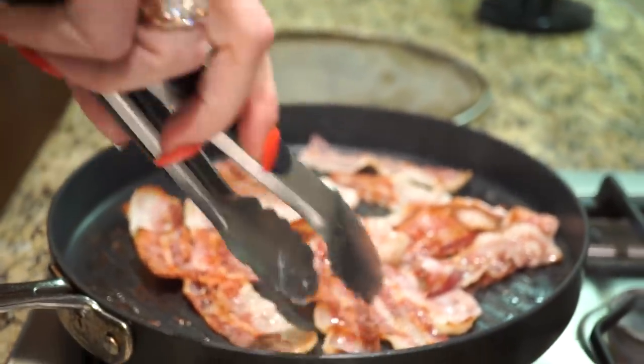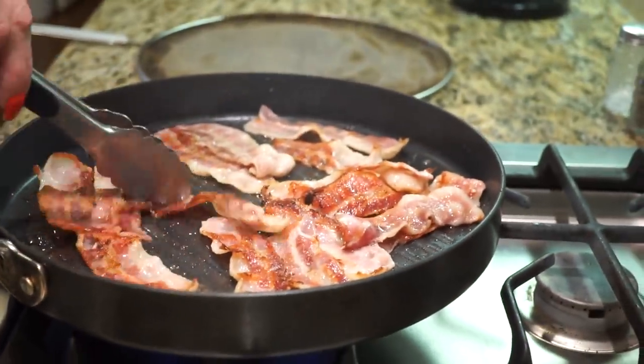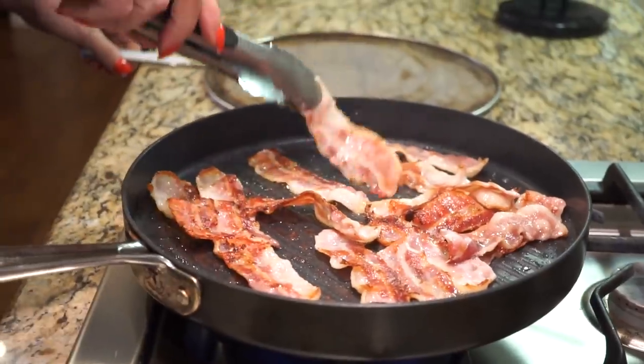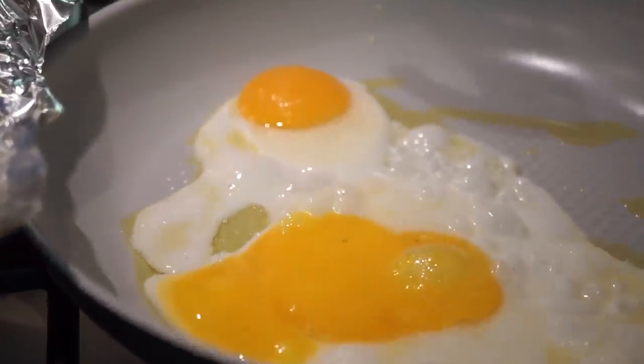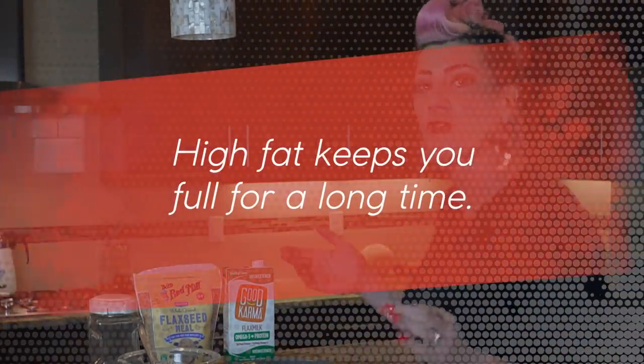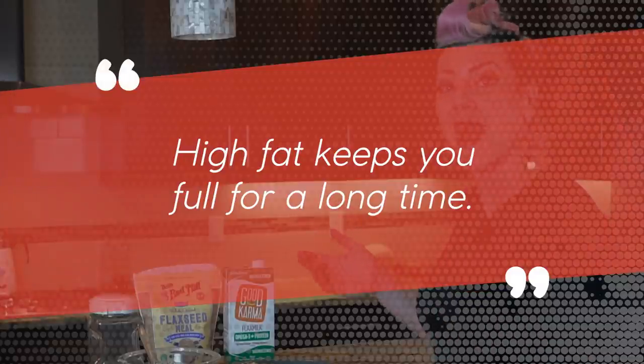You just take your regular bacon, fry it up in a pan. Miles and I like to cut ours in half and fry them up in half pieces. And two eggs — of course, there's a plop of guacamole on it. Super simple, super nutritious, really good for you. High fat keeps you full for long periods of time, so you're going to want high fat items.